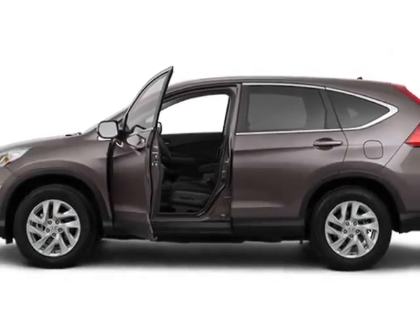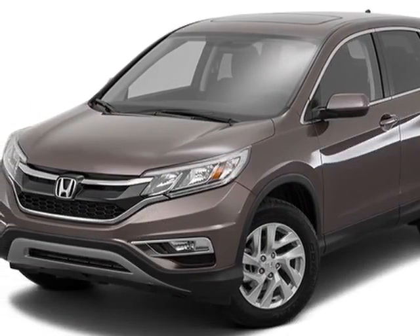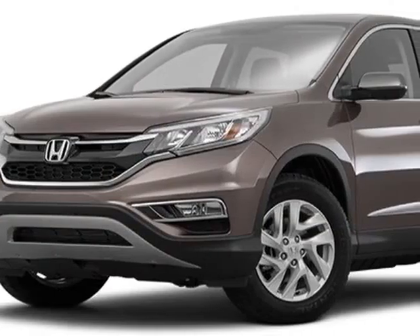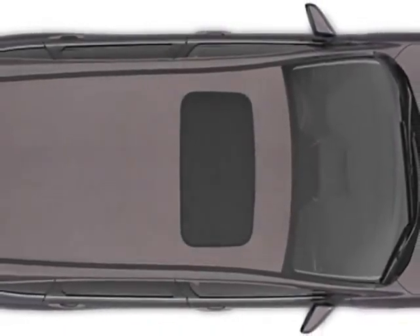Additional options for this vehicle include power driver seat, auxiliary audio input, sunroof and driver airbag. Call 888-748-2019 or email our friendly sales staff today to schedule a test drive.